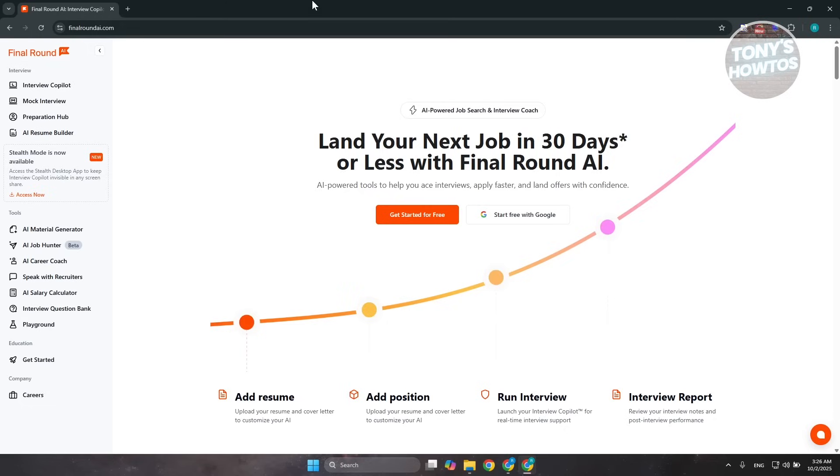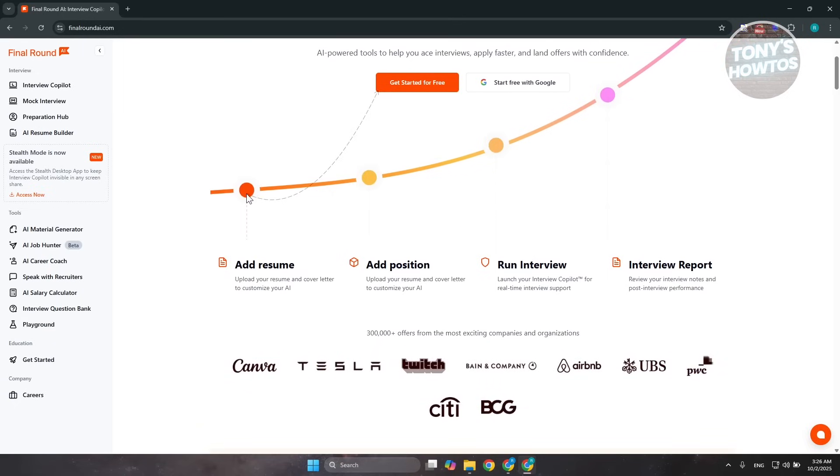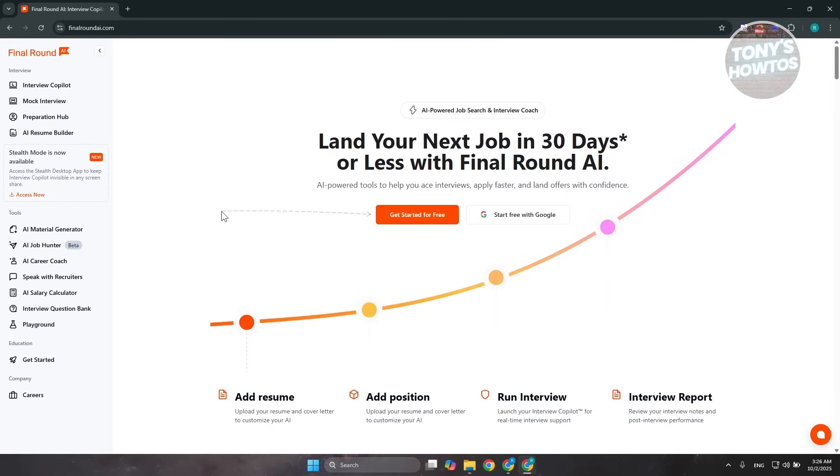First, what is Final Round AI? Final Round AI is a smart interview assistant built to help job seekers handle online interviews with more confidence. Instead of just preparing you before the interviews, it actually supports you in real-time during calls on platforms like Zoom or Google Meet. While the interviewer is speaking, it transcribes their questions and offers quick prompts, clarifies tricky terms, and even suggests ways you might structure your answers. Beyond live support, it also provides mock interview practice, tailored prep materials for over 50 different industries, and tools to polish your resume or cover letter. In short, it's like having a personal coach sitting quietly beside you, making sure you stay sharp and don't get thrown off by unexpected questions.